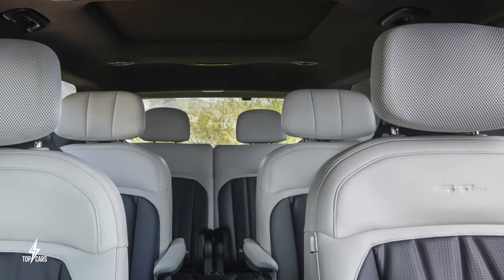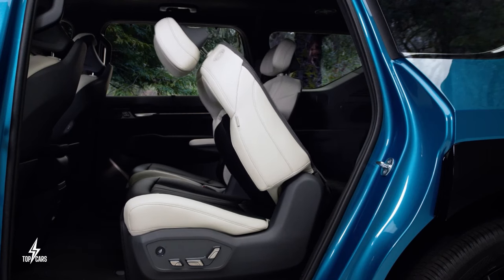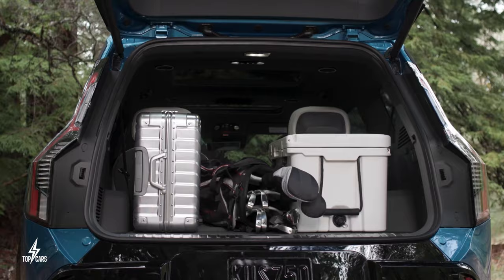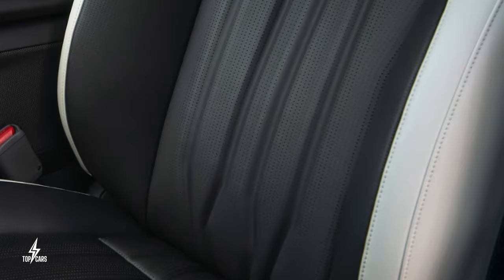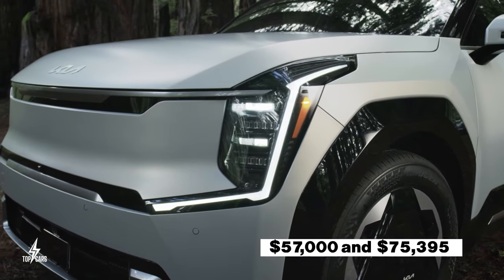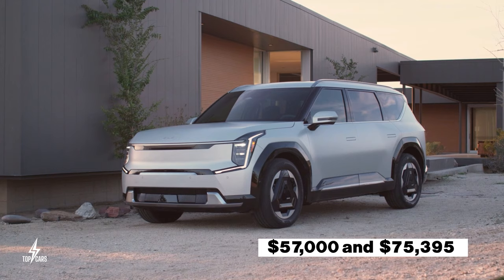Kia's fast charging can add 149 miles of range in just 15 minutes. Inside, the EV9 is spacious, offering options for six or seven seats. The third row seats are power folding in the upper trims. Storage space is ample, with up to 82 cubic feet of cargo room when the second and third rows are flat. Higher trims come with heated, ventilated, and even massaging seat features. Prices start at $57,000 and go up to $75,395 for the GT-Line all-wheel drive version.